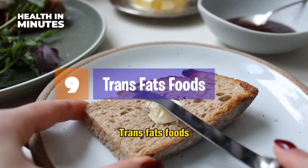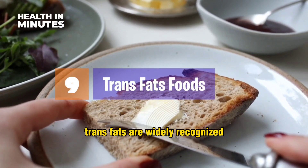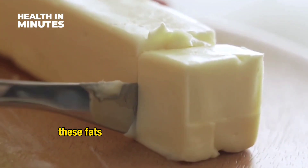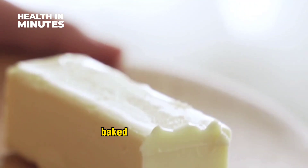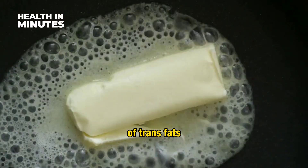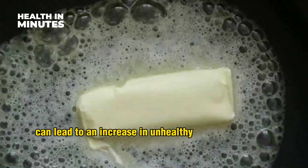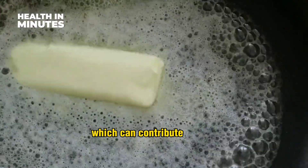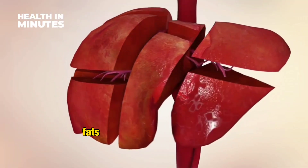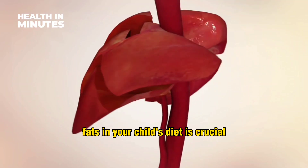Trans fats foods. Trans fats are widely recognized as one of the most harmful dietary components. These fats are commonly found in processed and fried foods, such as certain types of margarine, baked goods, and snacks. The excessive consumption of trans fats can lead to an increase in unhealthy cholesterol levels, which can contribute to liver damage over time. Limiting or avoiding trans fats in your child's diet is crucial for their liver health.